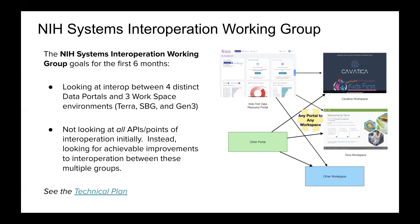We're looking at interoperability between four distinct stacks, trying to break down the silo effect between stacks and make sure a researcher can ask questions about data that lives across these cloud-based stacks. Narrowing down what we're starting with in the first six months, we're looking at interop between four distinct portals and three workspace environments — Terra, Seven Bridges, and Gen3. We're not trying to solve every problem of interoperability or harmonize every single API between the stacks.